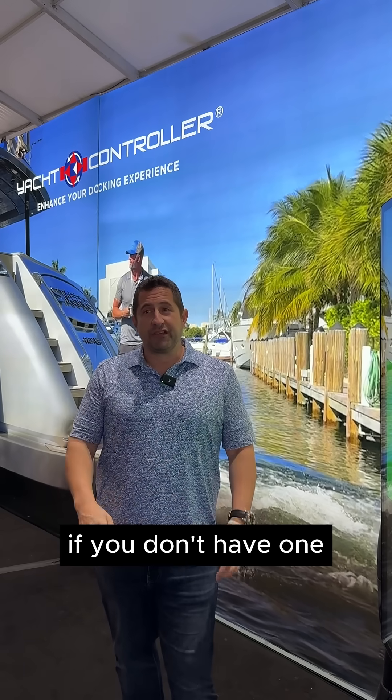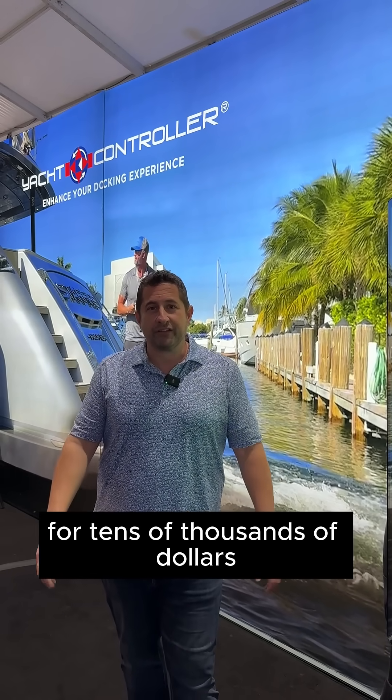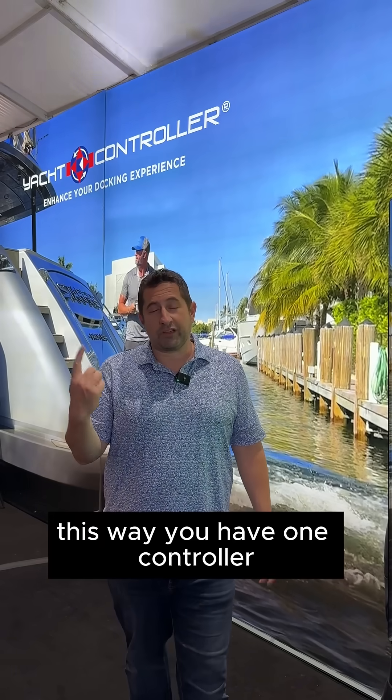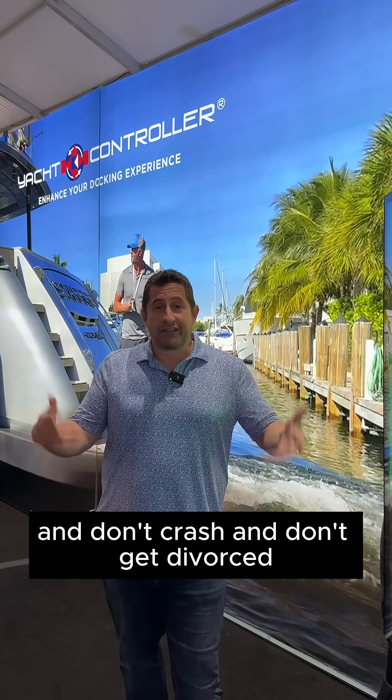At the end of the day, if you don't have one, you're installing control stations all over your boat for tens of thousands of dollars. This way you have one controller, move it wherever you want to be, and don't crash and don't get divorced.